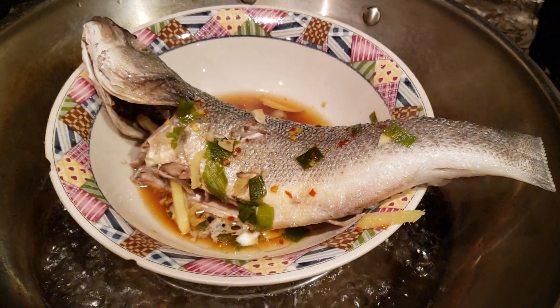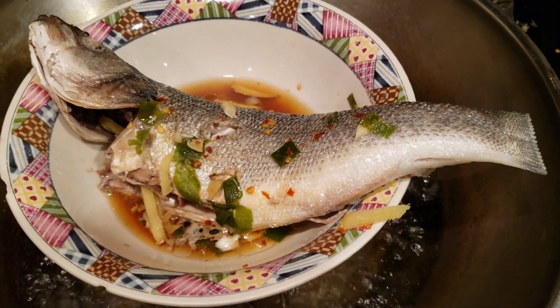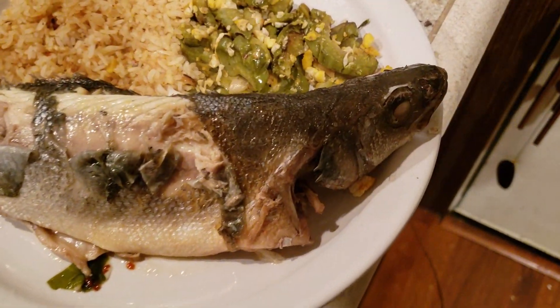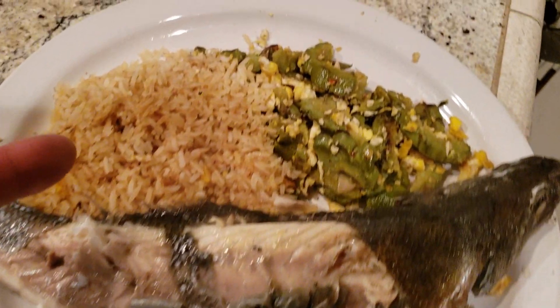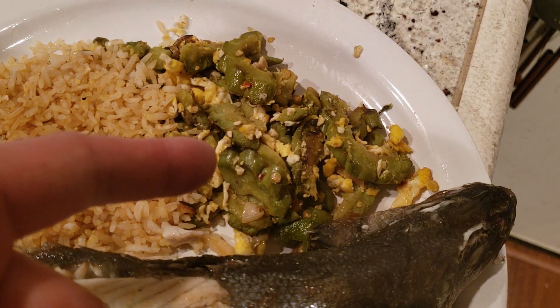Wow, it's a very nice bass fish that I got from 99 Ranch Market. It looks so delicious. Here's a typical nutritious Saturday night dinner: steamed bass fish, egg fried rice, and bitter melon stir-fried with eggs.